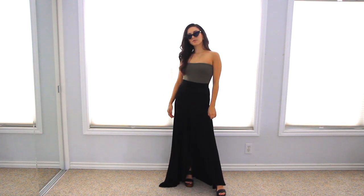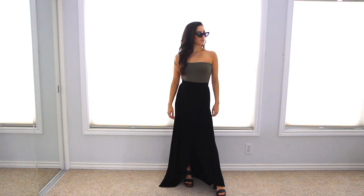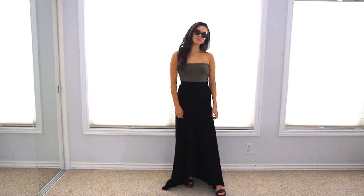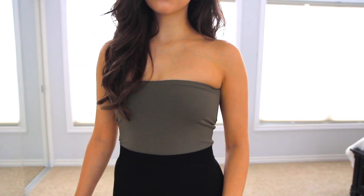For the next outfit, I flipped it to the palm side, which is this beautiful olive shade, and I paired it with this black maxi skirt and my dramatic cat eye sunglasses, and I topped it all off with my Chanel earrings. I thought this is such a sleek and sophisticated look.